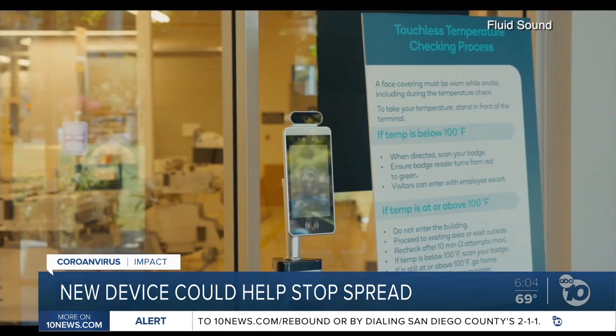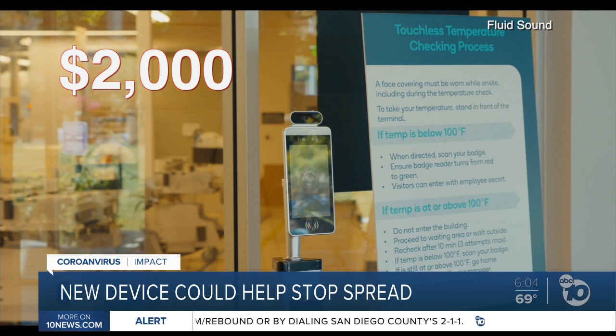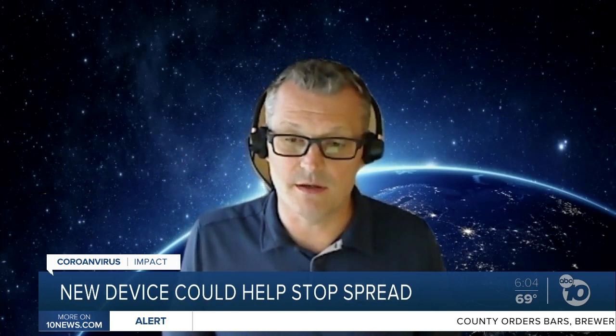The device's MSRP is a little less than $2,000. If you think about the labor cost associated with implementing a health screening process for any business, big or small, it's a significant labor cost. This is more of a one-time cost and you've got a pretty good process off to the races.